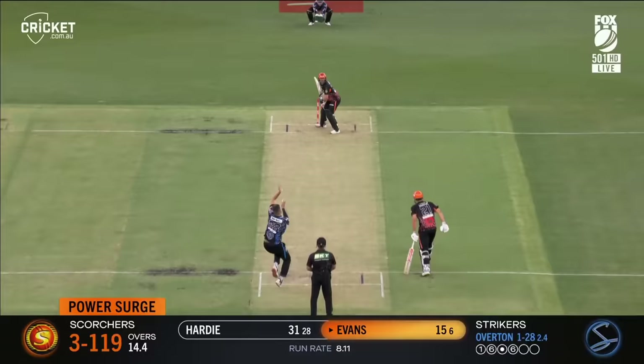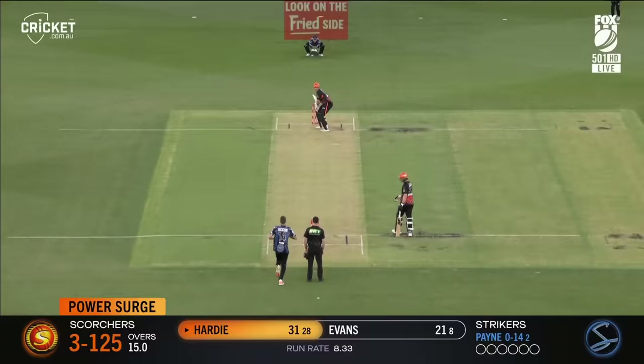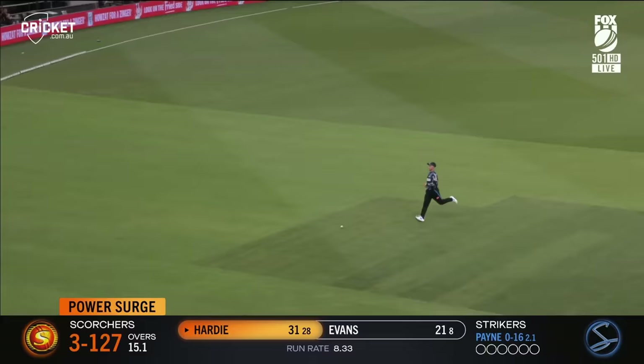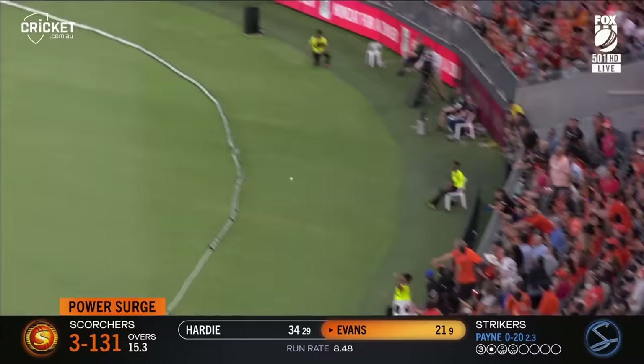Evans goes again leg side, got enough on it again, third time in the over. Hardy hit it very high, the fielder comes in off the boundary, spills it — Darcy Short puts it down. Hardy given a life, he comes back for a third. Goes leg side again, he puts it over the rope for the fourth time in his innings.